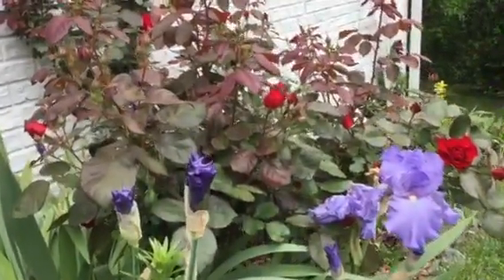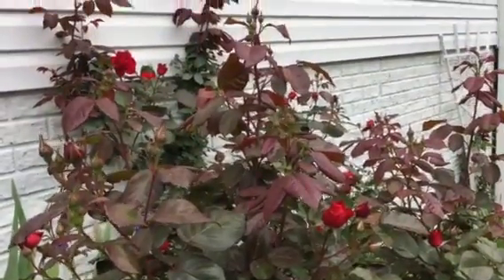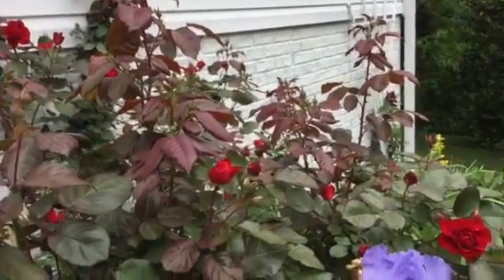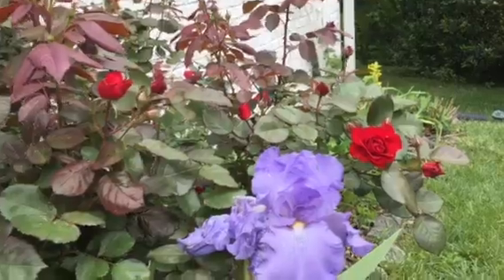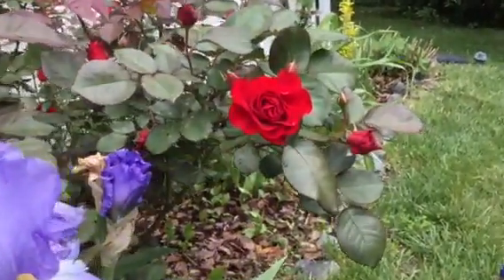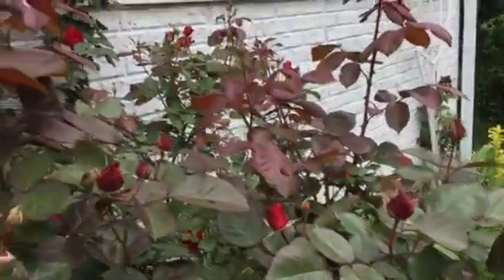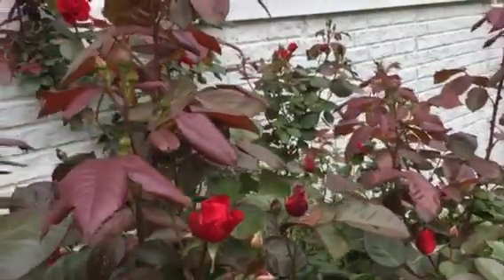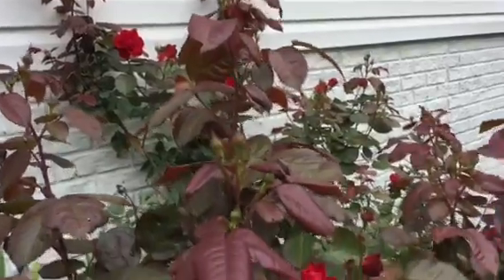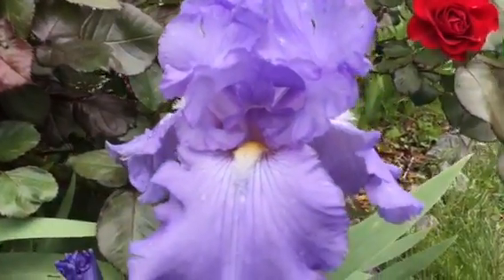This is the first time our rose bush has been this large, and it is providing the perfect backdrop for our bearded irises. We have big red blooms providing a backdrop for our lavender Sonata in blue bearded irises. Sometimes they're blue, sometimes they're lavender, sometimes they're purple.